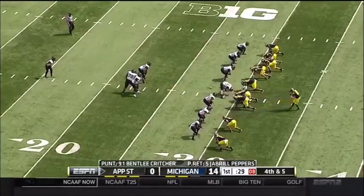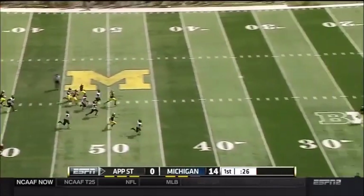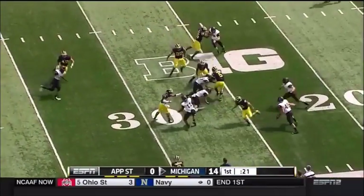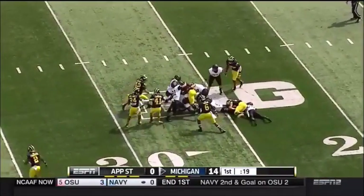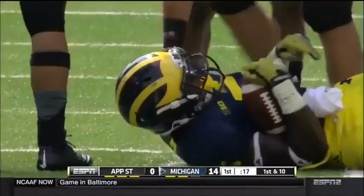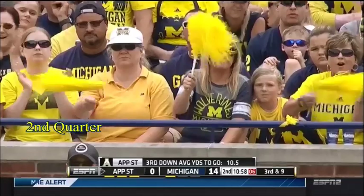Bentley Critcher with his third punt — the former walk-on averaged 46 yards per kick last year, one of the best in the country. And now Peppers with an opportunity. Some shaking, some making, and he gets out across the 25. 49 yards on the kick, six on the return. Jabril Peppers, the nickel is on.